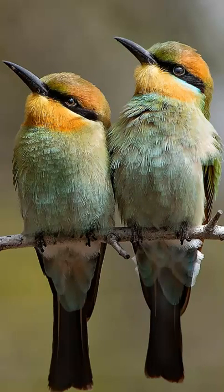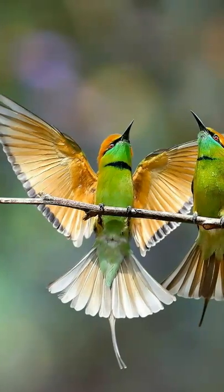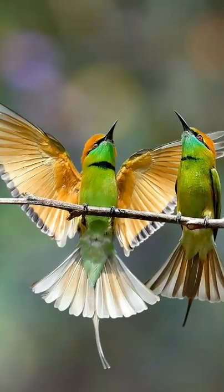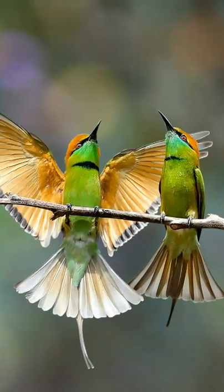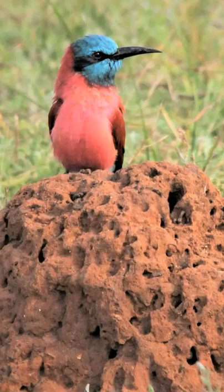Top questions answered about bee-eater birds. They are small, colorful birds with pointed wings and long tails that give them the ability to catch their prey while flying. This is known as hawking and is also referred to as hunting on the wing. This avian species rarely hunts on the ground.